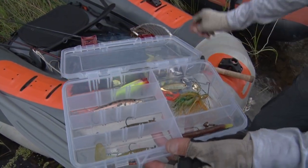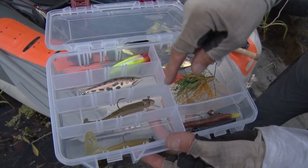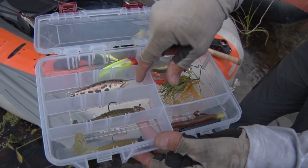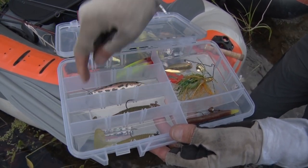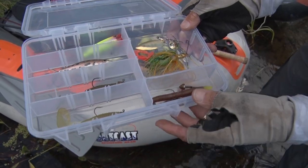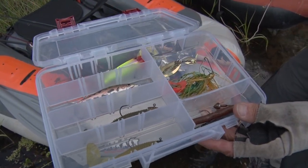For spinning, I like grubs, and here's a 360 search bait by Storm, and one of my all-time favorites — as I mentioned earlier — the old prop bait. I also carry a spinner bait. Keep it simple and you'll catch a lot more fish.